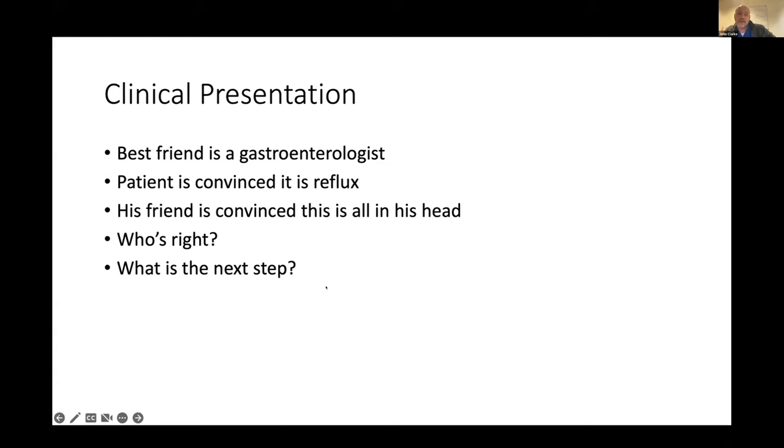The reason he came was that his best friend is a gastroenterologist and the patient was convinced this was GERD — it was worse after food and certain triggers like pepper set it off. His friend, however, was convinced it was entirely in his head and psychiatric. The question they asked me to work out was: who's right and what's the next step?